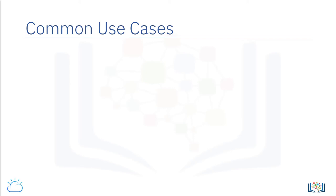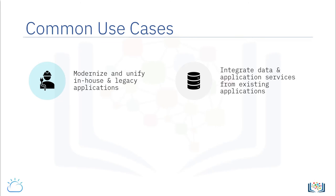Let's look at some common use cases for a private cloud. One, a private cloud is an opportunity for organizations to modernize and unify their in-house and legacy applications. Moving these applications from their dedicated hardware to the cloud allows them to leverage the power of compute resources and multiple services available on the cloud. Two, using the private cloud, organizations are integrating data and application services from their existing applications with public cloud services.